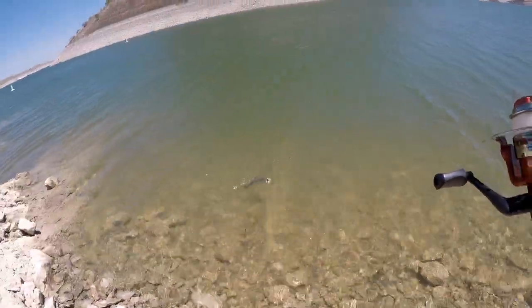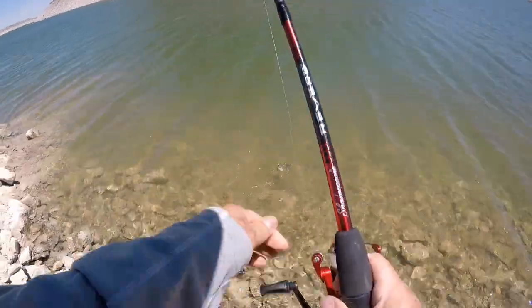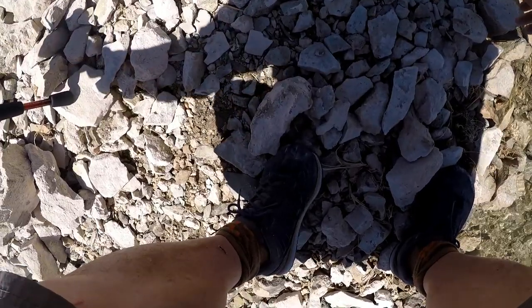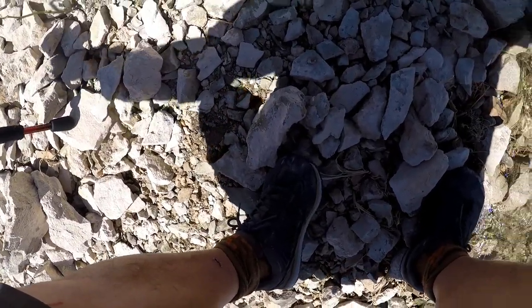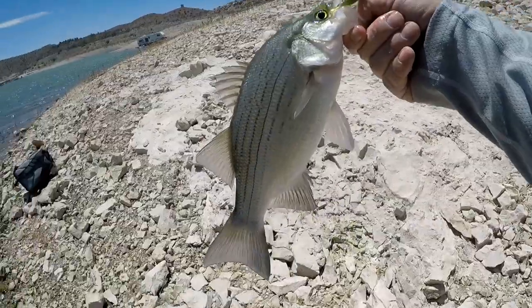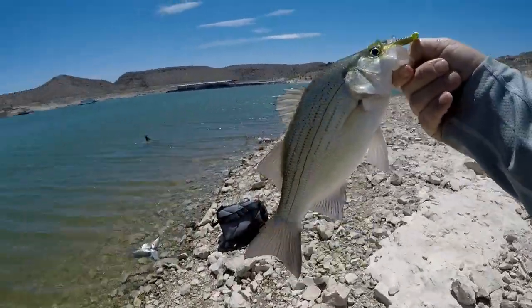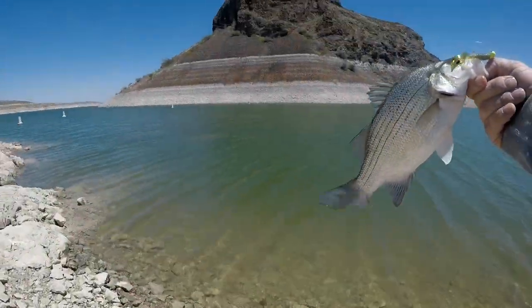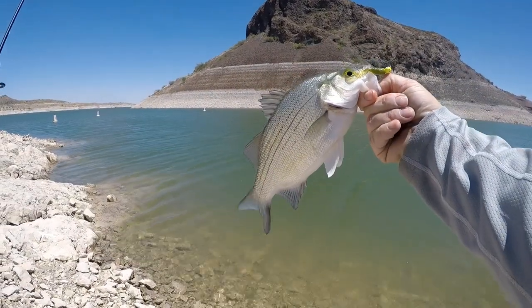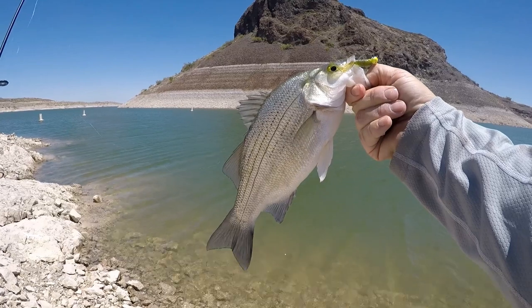Come on, baby. Come on, baby. That wasn't very graceful — but white bass, baby! That little jig never, never, never lets down.